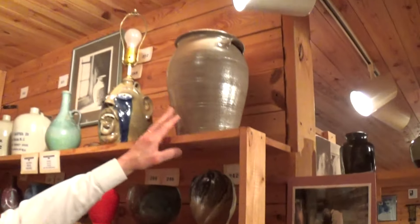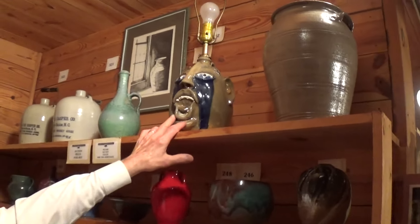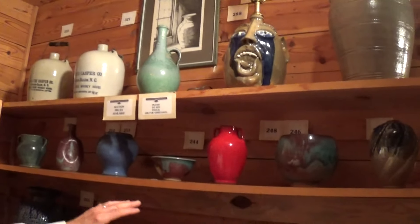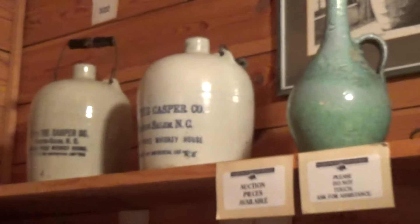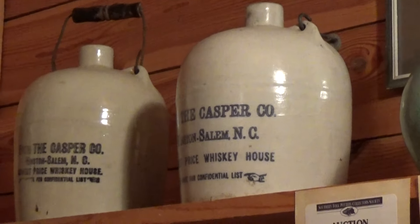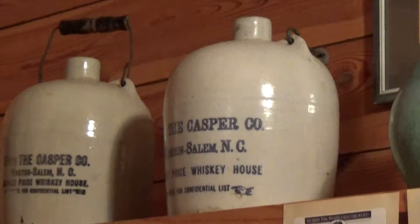Then we've got some pieces by Billy Ray Hussey — I think I know him! That's some early pieces of his, and a face lamp of his. More Ben Owen III. We've got a few stencil jugs from North Carolina, Virginia, North Carolina, Tennessee, Georgia, and South Carolina — stencil jugs are rare and highly prized.